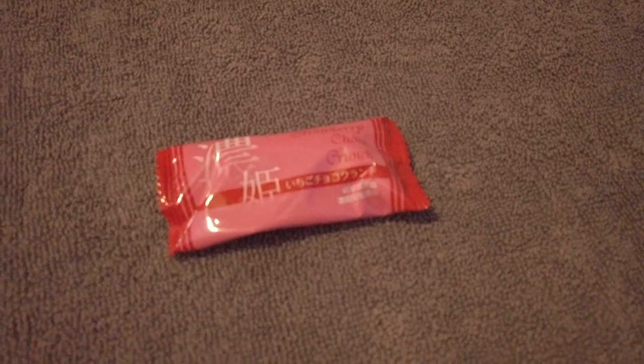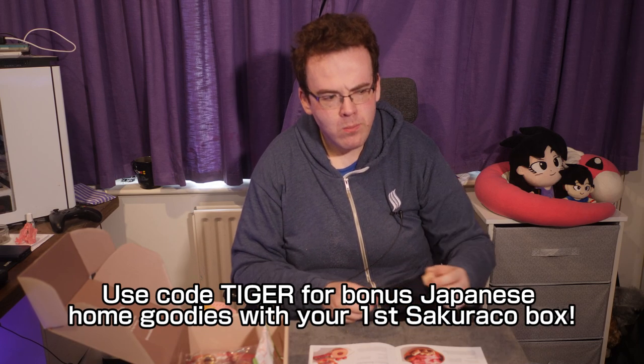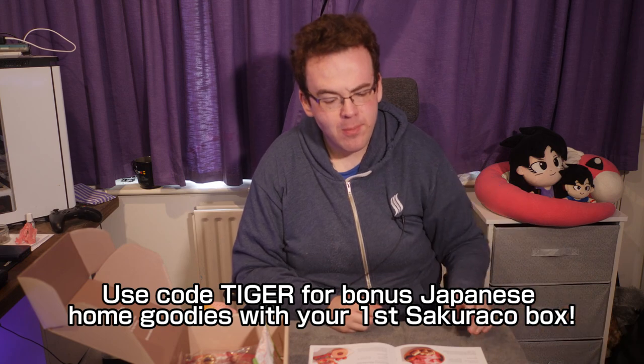Strawberry Crunch — made with Gifu-grown Nohime strawberries, blending white chocolate and strawberry. These are like Rice Krispie bars from back in the day. It's quite dense but not overpowering. It may contain traces of apple, squid, orange, kiwi, banana, sesame and almond.